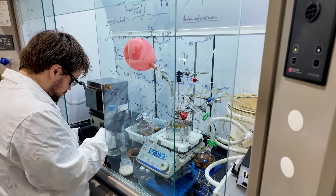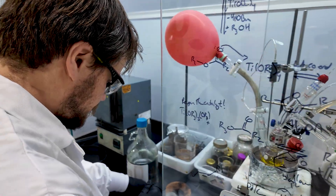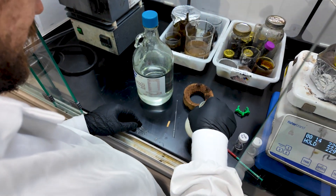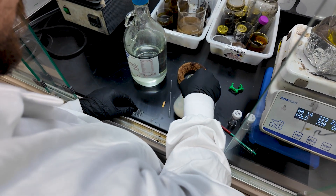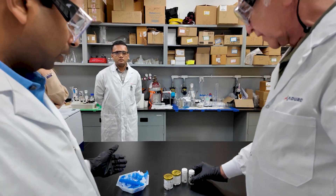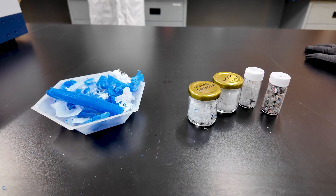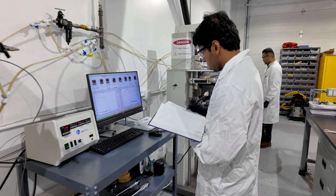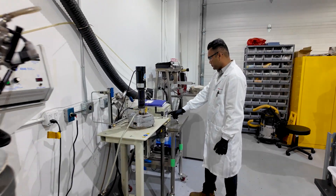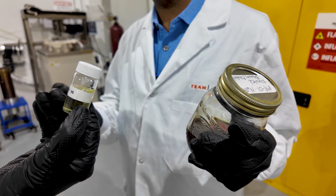Aduro's HydroChemolytic Technology, or HCT, uses water-assisted chemistry to cut long plastic chains under mild conditions. The result? Clean, reusable product that can become new plastics, fuels or chemicals. Unlike traditional chemical recycling methods, its method is more efficient, less energy-intensive and produces higher quality outputs.